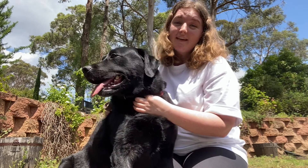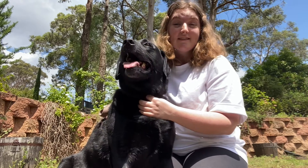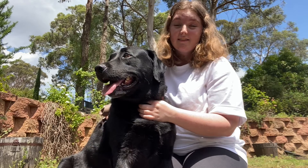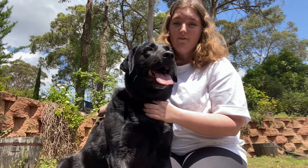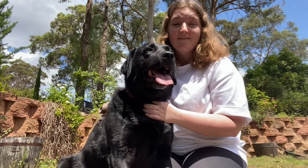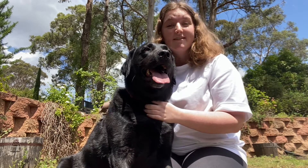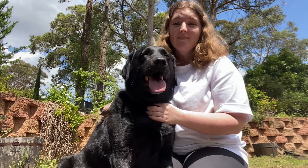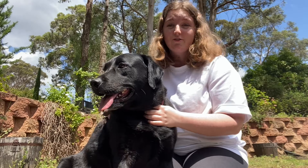Obesity can have a lot of impacts on our pets' health. It increases the risk of cardiovascular disease, joint and mobility issues such as osteoarthritis, diabetes, and elevated cholesterol. It also increases the risk of surgical complications, can reduce our pets' quality of life, and in some cases even reduce their lifespan.